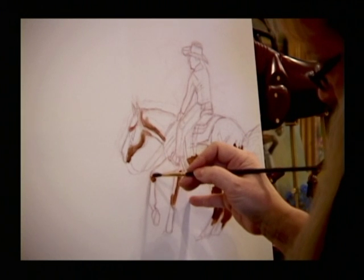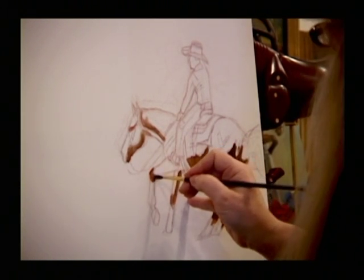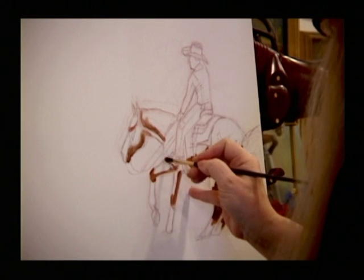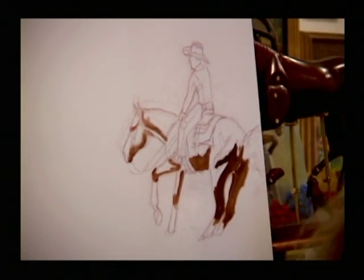My studio is downstairs. I leave everything upstairs and I go down and either I'm teaching in my classroom down there or I'm working on a painting. One day a week I do the business, but that's not my favorite part.